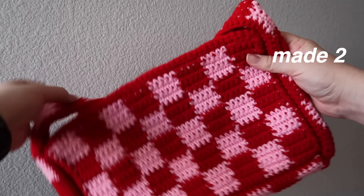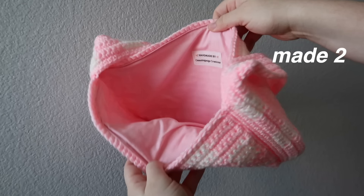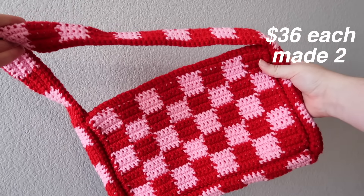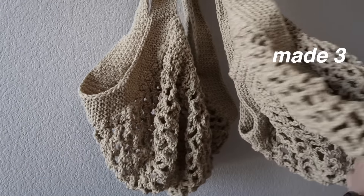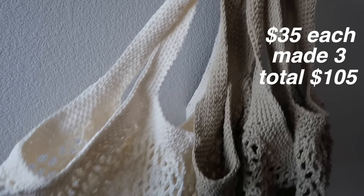Then we have two shoulder checkered bags, each in different colors. I'm planning on selling them each for $36, so if I were to sell both, I'd make $72 — though I've been trying to sell these bags for over a year on my Etsy. They are lined, which adds to the price. The next item is market bags — I made three total, two smalls and one large, all with 100% cotton. I'm planning on selling them for $35 each, so if I sold all three, that'd be $105.